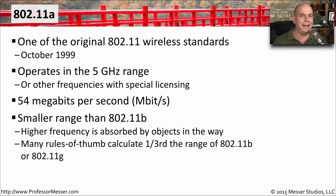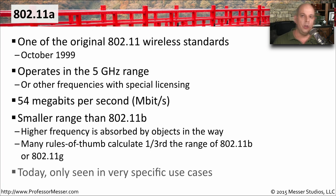It's difficult to calculate exactly how far a wireless range might be, but a good rule of thumb is to calculate a third of the range of 802.11b or 802.11g because of this 5 gigahertz absorption. You don't really see 802.11a being used anymore — it's a very old and outdated standard. These days we've upgraded to newer versions, though there might be some specific use cases with legacy devices that need 802.11a connectivity.